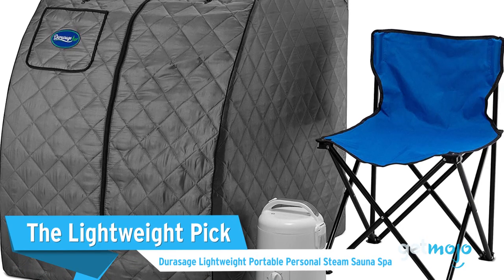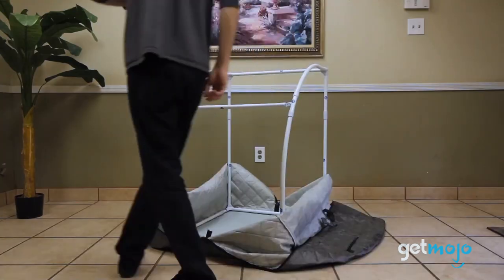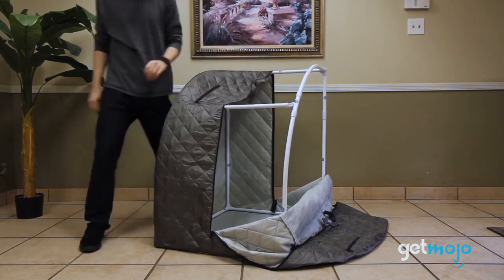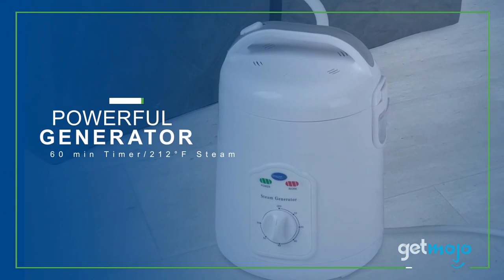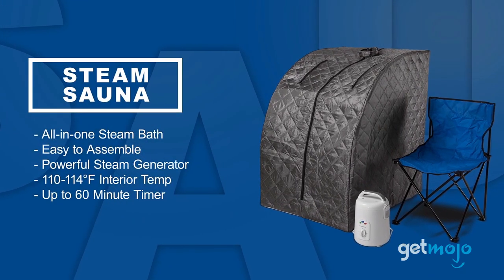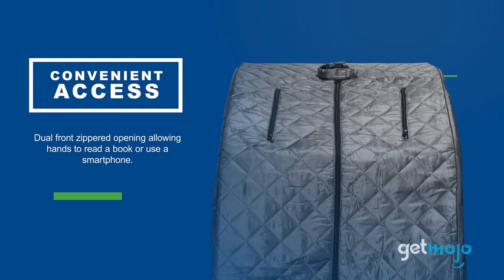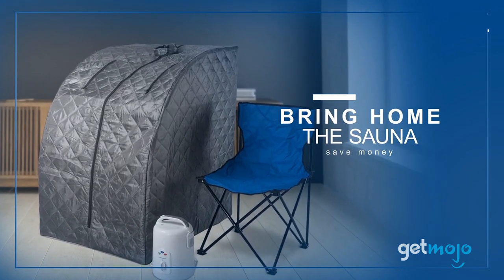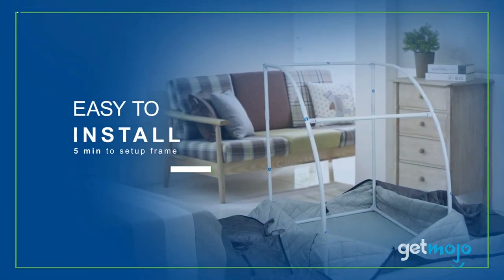The Lightweight Pick: Durasage Lightweight Portable Personal Steam Sauna Spa. Our final entry packs many of the terrific features that other saunas possess into a more compact design for unmatched portability. This pick is heated via a steam generator and also comes with a fold-up chair, padded collar, zip-up hand holes, and a sewn-in pocket. It just so happens that this is one of the most competitively priced models on the market too, making it an outstanding choice for anyone looking for an affordable model that offers a bit of everything.